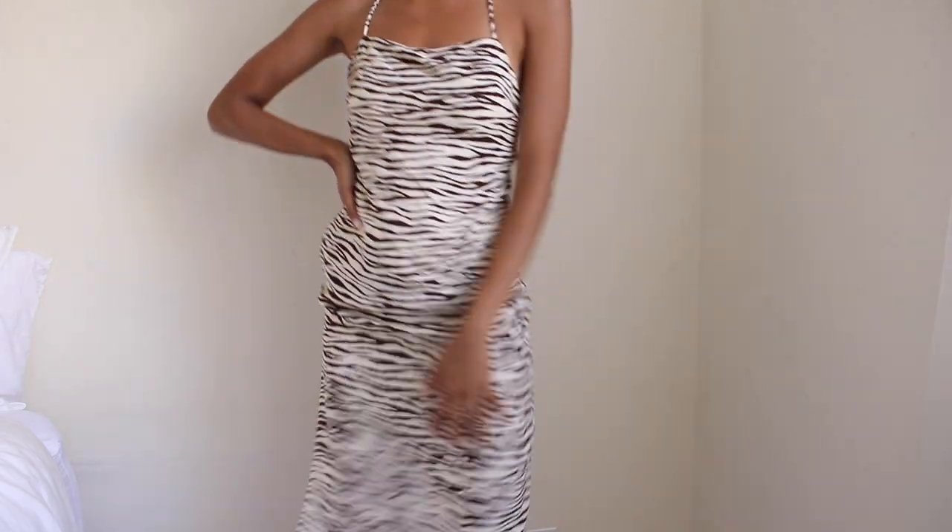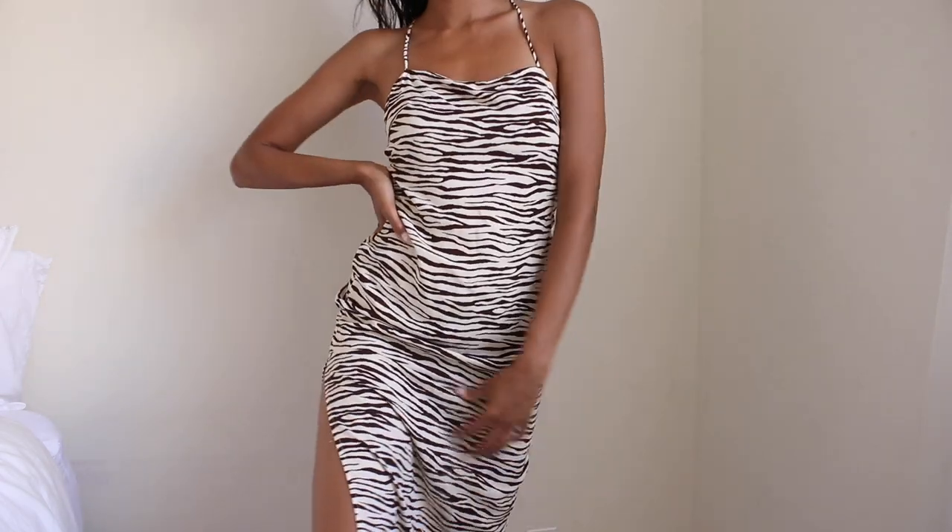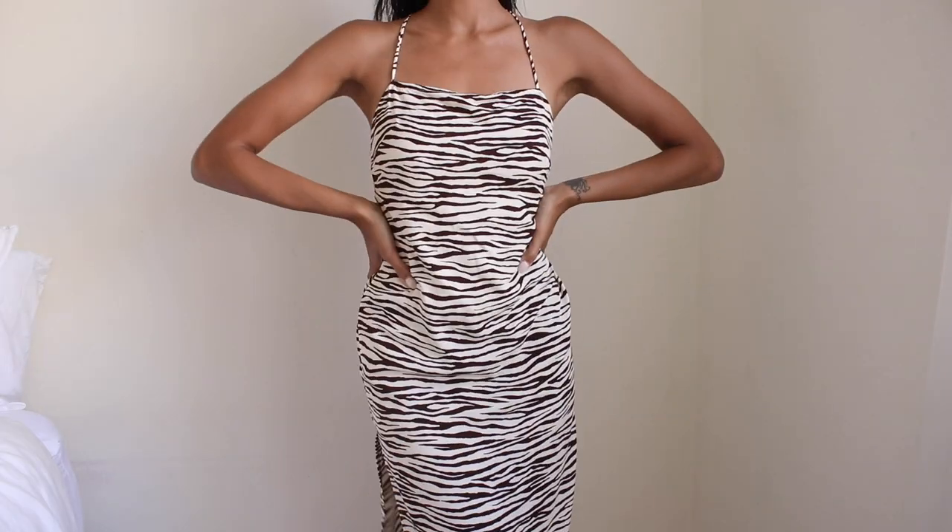I also picked up this tiger-esque dress — I think it's adorable and I love the cut of it as well. It also has a slit, which you guys know I find very important when it comes to a maxi dress, because they are very long and if you don't have that slit in it you do feel a little bit restricted when you're walking. The back is really nice. I love a good animal print as long as it's done well.